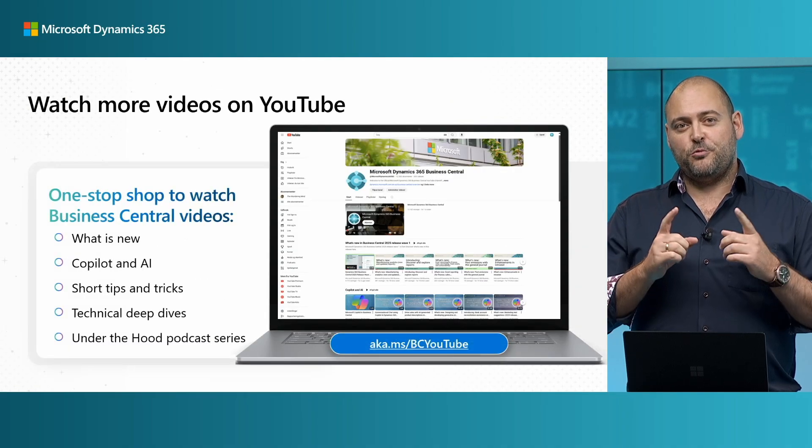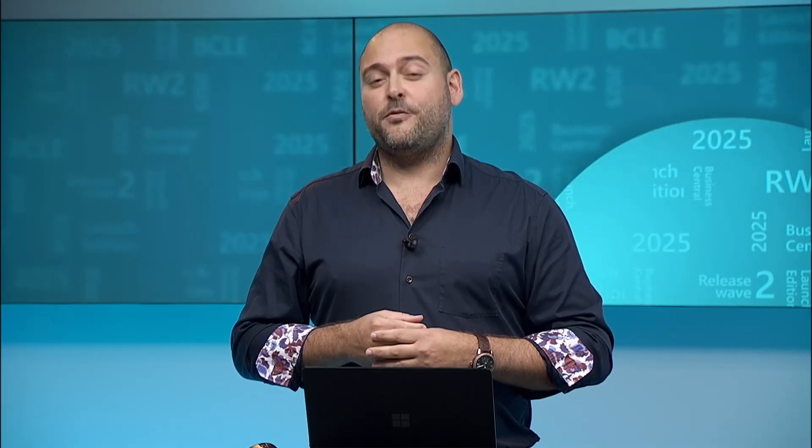If you enjoyed this video, make sure you like and subscribe — you'll get many more of these. I look forward to seeing you in the next video. Thanks for watching.